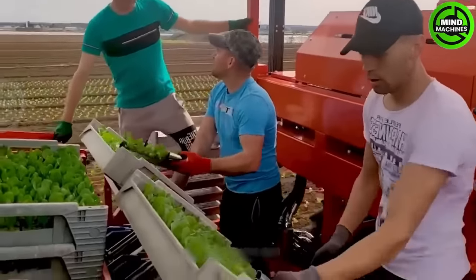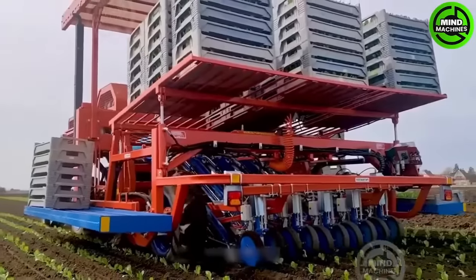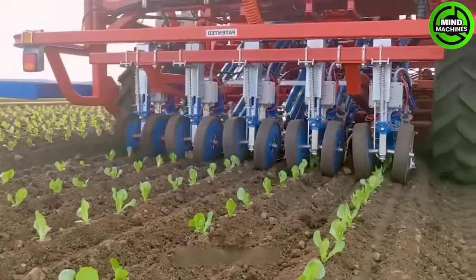When it comes to growing vegetables, the Rotostrap Ferrari Transplanter is the key to maximizing efficiency and minimizing effort. While in operation, the machine moves along the designated planting row.